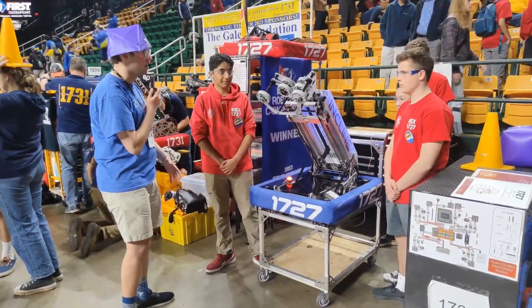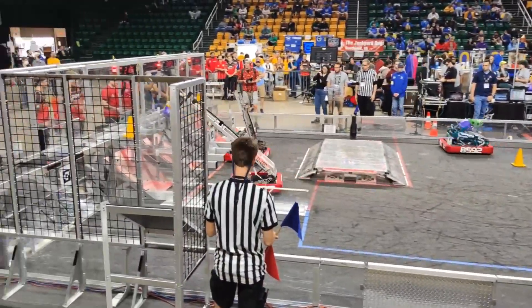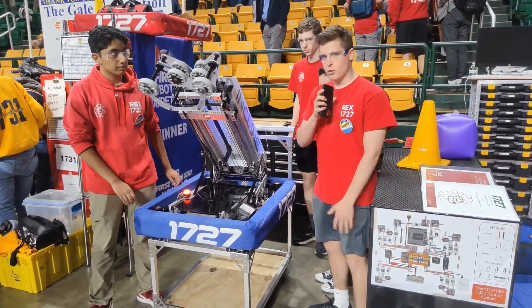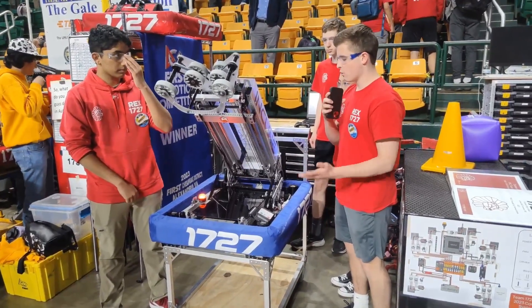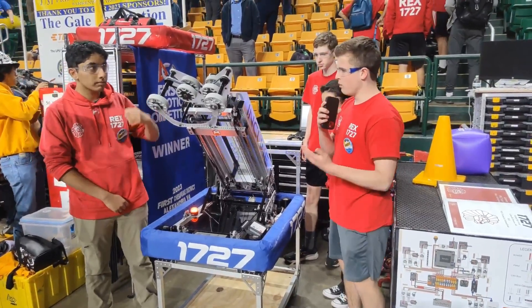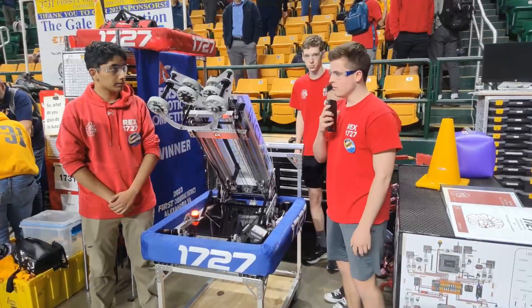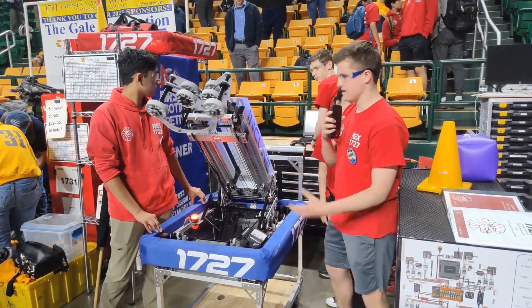So let's take a look at the mechanisms of the robot. How did you come about this specific design? Right when the game came out, we decided we wanted a really simple, robust, efficient robot. Starting with our drivetrain, this is 1727's first year with a swerve drive. We're using the REV Max Swerve system with the L2 5.08-to-1 gear reduction, which allows us to move around the field really quickly and efficiently. We have our arm with an elevator and an intake on the end, allowing us to pick up from the floor as well as the single substation, and then score on any level of the grid. We can do a quick demonstration of picking up and some of the subsystems.